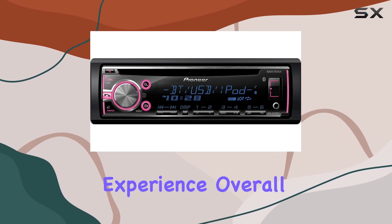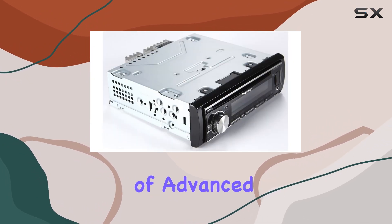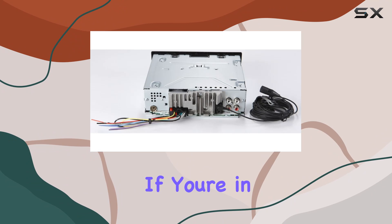Whether you're a music aficionado or simply looking to upgrade your car's audio system, this receiver has everything you need for an enhanced driving experience. Overall, the Pioneer CD USB MP3 car stereo receiver offers a combination of advanced features, sleek design, and high-quality sound performance that makes it a top choice for car audio enthusiasts.